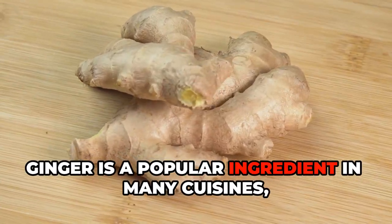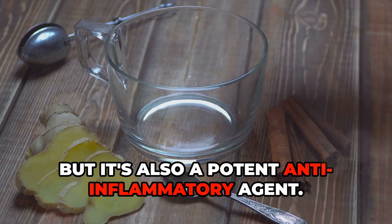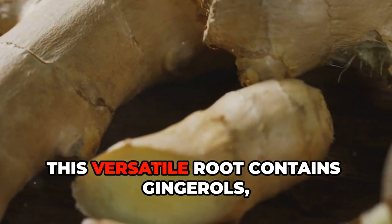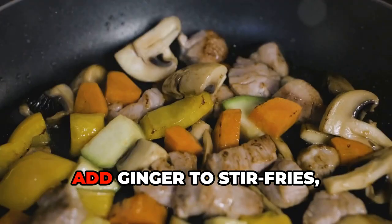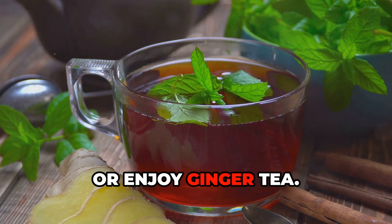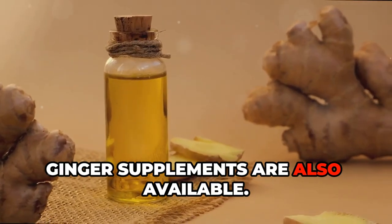Ginger is a popular ingredient in many cuisines, but it's also a potent anti-inflammatory agent. This versatile root contains gingerols, which reduce pain and inflammation. Add ginger to stir fries, soups, or smoothies, or enjoy ginger tea. Ginger supplements are also available.